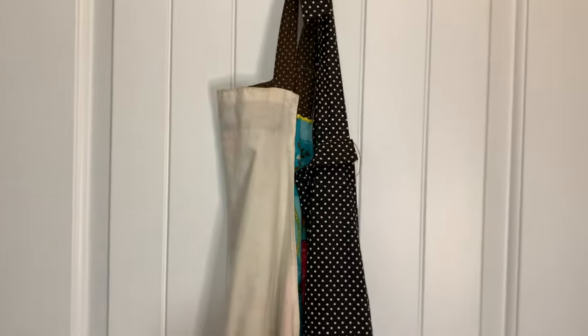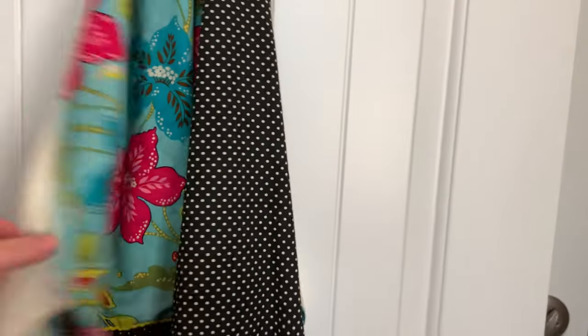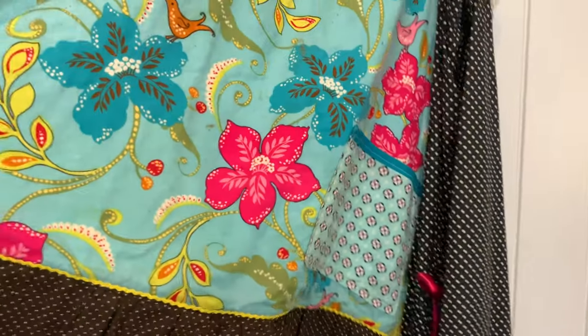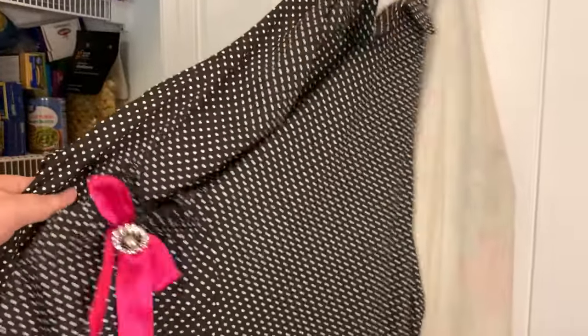On the door of the pantry, I have another command hook with a couple of aprons. One of my friends made me this one — I love it, it's really pretty. And then my husband got me this one, which I also like — he got that on Amazon.